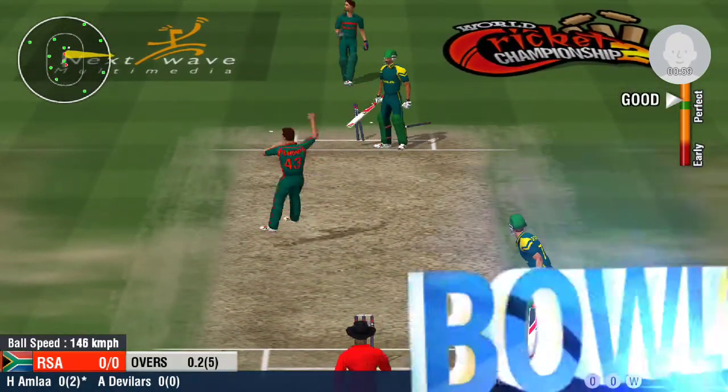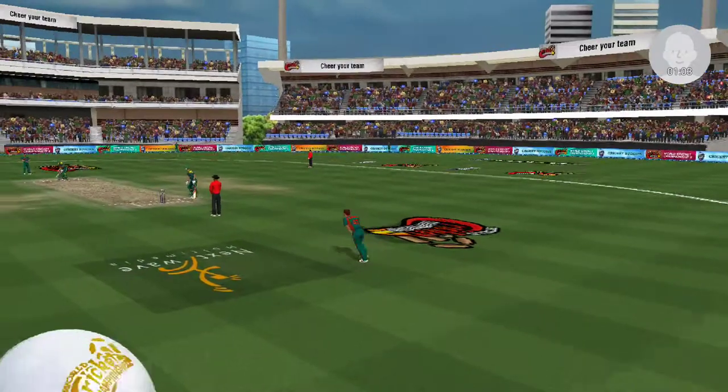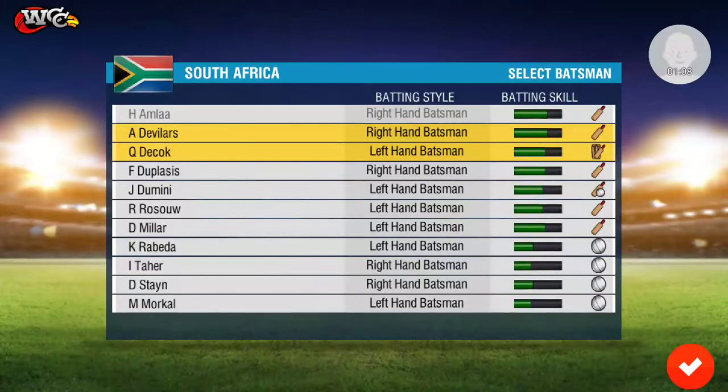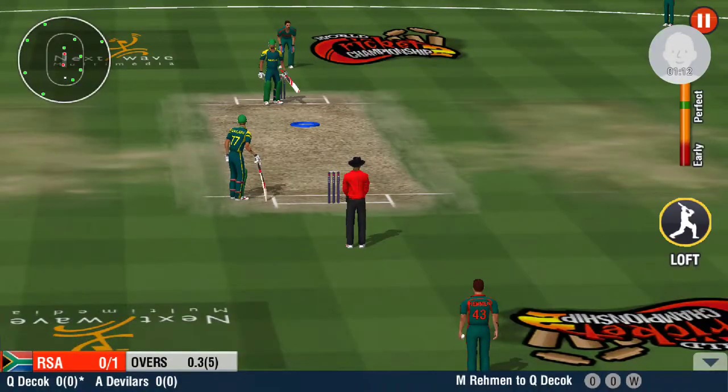And he's out, clean bowled. He has to stick to his basics and not give away his wicket here.